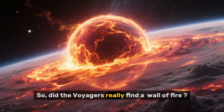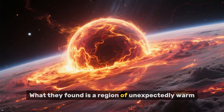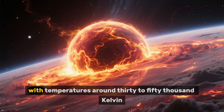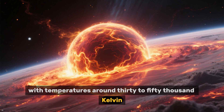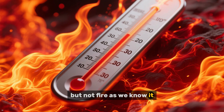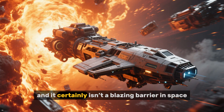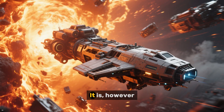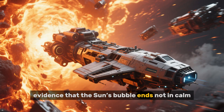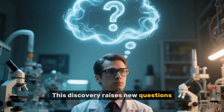So, did the Voyagers really find a wall of fire? The answer is more subtle. What they found is a region of unexpectedly warm, denser plasma just beyond the heliopause, with temperatures around 30,000 to 50,000 Kelvin. That's tens of thousands of degrees in terms of particle energy, but not fire as we know it. It won't melt metal, won't scorch a spacecraft, and it certainly isn't a blazing barrier in space. It is, however, a profound discovery — evidence that the sun's bubble ends not in calm, but in a structured, energized frontier where interstellar space begins.